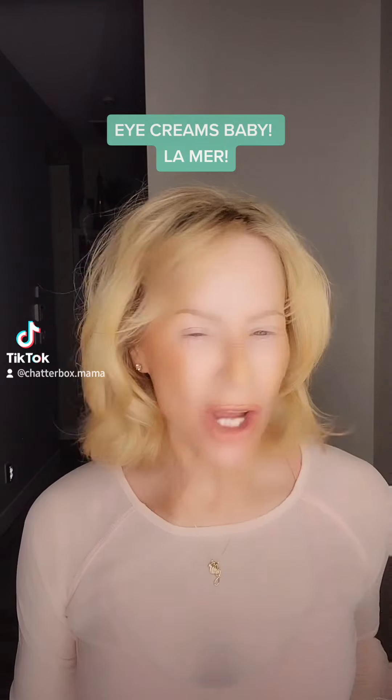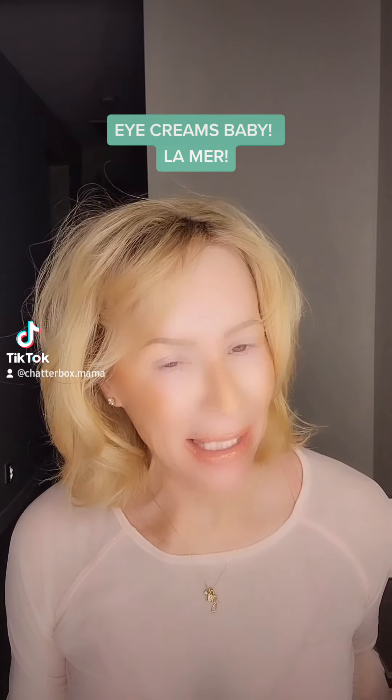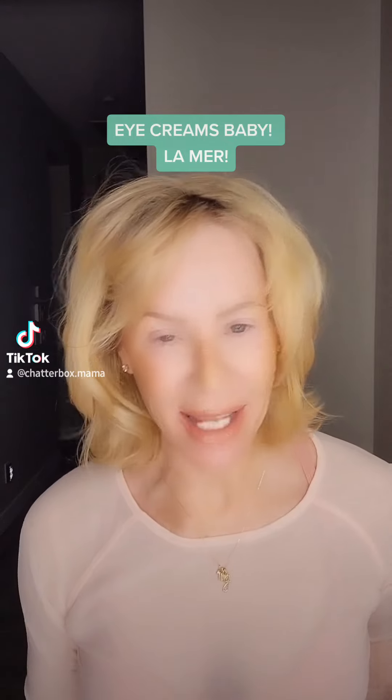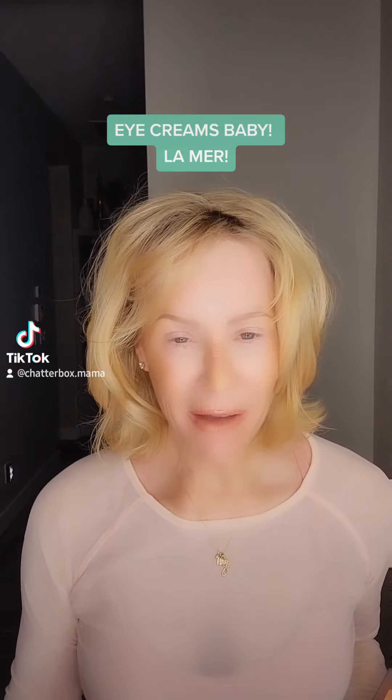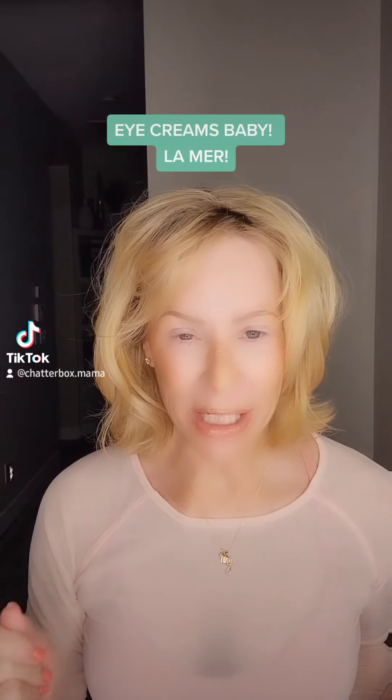Hey y'all, hope you're doing good. We're talking about eye creams, baby. I've been bouncing through skincare for more than 35 years, and I've always been a firm believer in an eye cream.